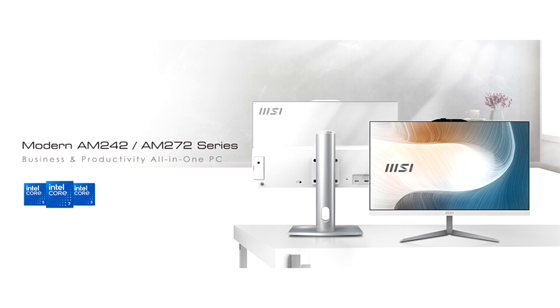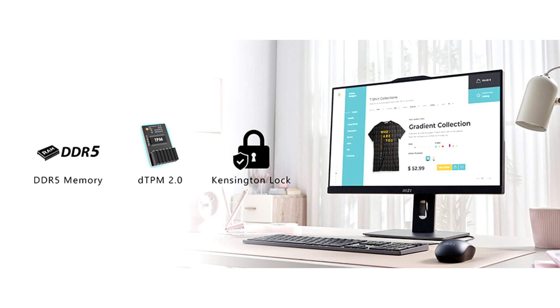The new modern series all-in-one PC with the unique iZergo technology, available in 24-inch and 27-inch sizes, is designed with iCare and ergonomic technology to meet the high-performance computing needs of business and productivity users.